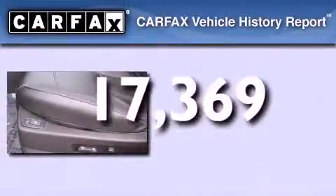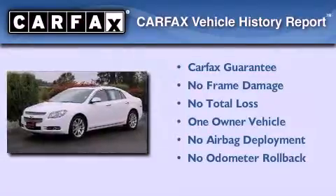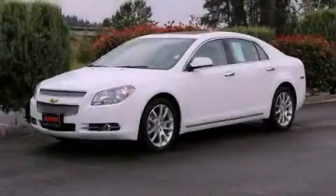This vehicle has fewer than 18,000 miles on the odometer. This Chevrolet has had only one owner and it qualifies for the Carfax buyback guarantee. This vehicle won't last long at this price — call and arrange a test drive now.